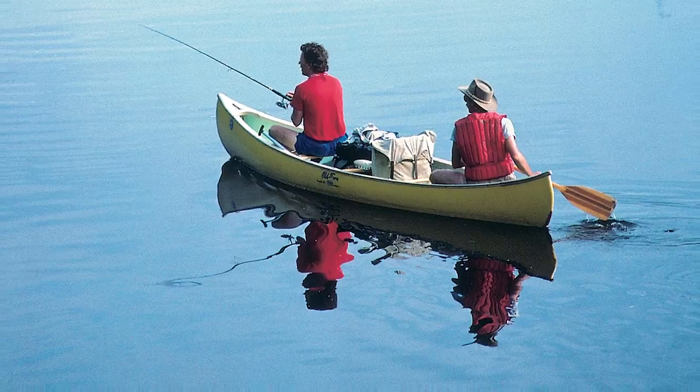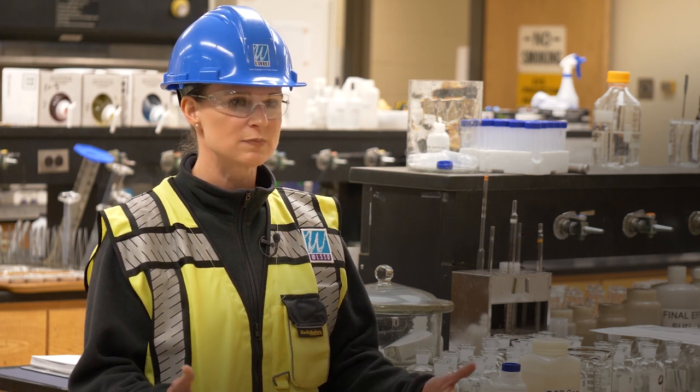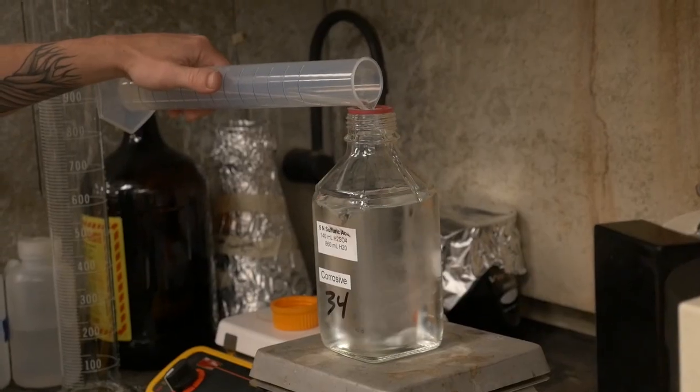Welcome to the lab at WLSSD. Here in the lab we have three main jobs. One is that we monitor our plants. We have a living process — lots of microbes, bugs, and bacteria that are working hard to clean up our wastewater. Every so often the folks here in the lab, who are working six days a week, check in with those bugs, take a look at them, and make sure everybody's happy, healthy, and working efficiently.